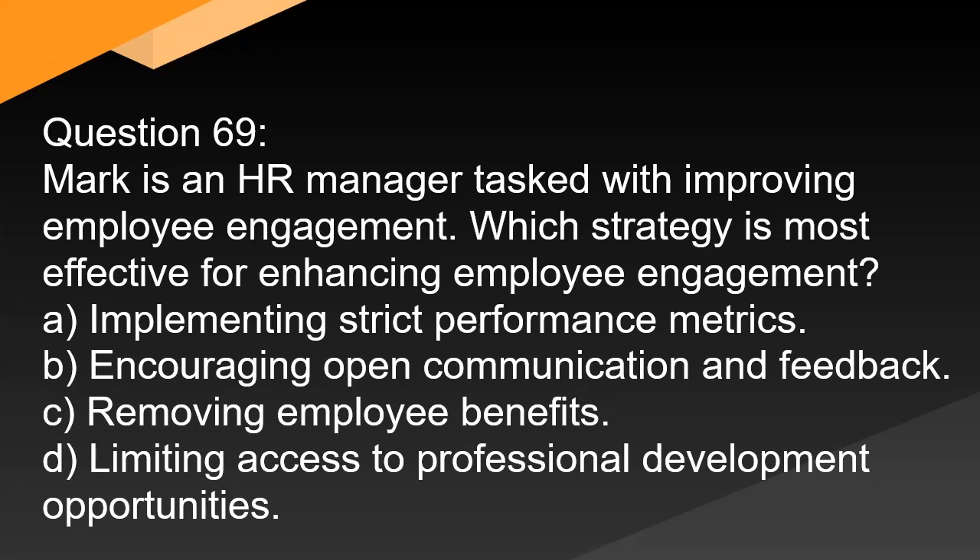Question 69. Mark is an HR manager tasked with improving employee engagement. Which strategy is most effective for enhancing employee engagement? A. Implementing strict performance metrics. B. Encouraging open communication and feedback. C. Removing employee benefits. D. Limiting access to professional development opportunities.